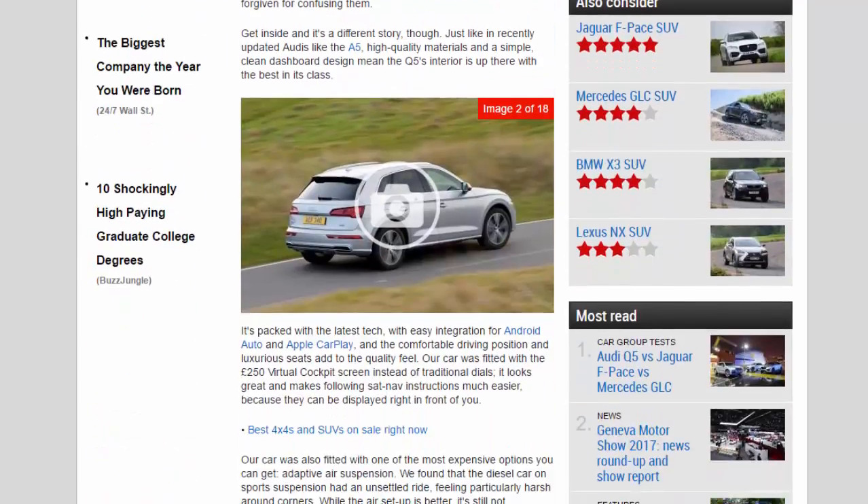Just like in recently updated Audis such as the A5, high-quality materials and a simple, clean dashboard design mean the Q5's interior is up there with the best in its class. It's packed with the latest tech, with easy integration for Android Auto and Apple CarPlay, and the comfortable driving position and luxurious seats add to the quality feel.